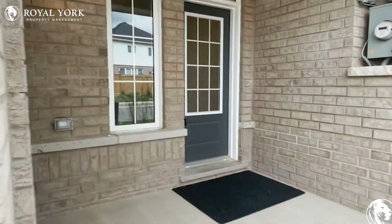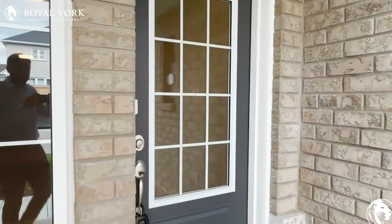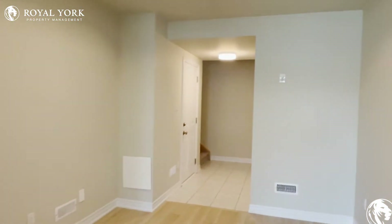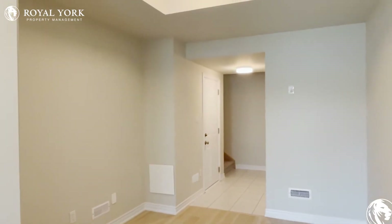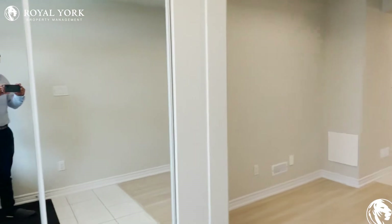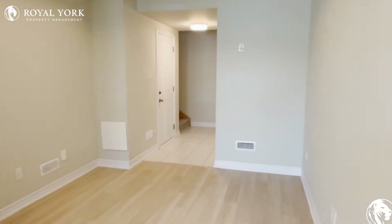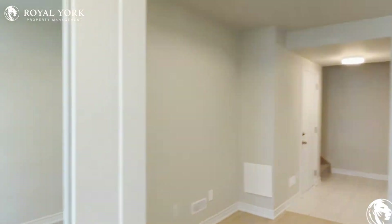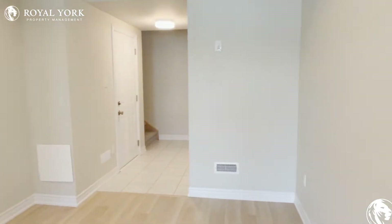Hello everybody and welcome to 113 Hartley Avenue in Paris, Ontario, unit number 36. I'm Joseph and we'll do a quick walkthrough so you can take a look at the property. If you're interested, you can always contact us at Royal York Property Management and we will be sure to get you guys booked in to come and check this beautiful property out.